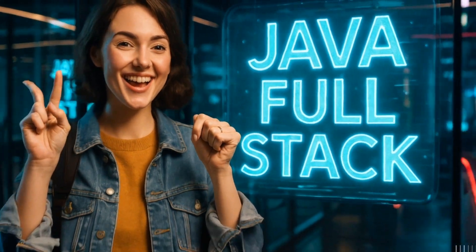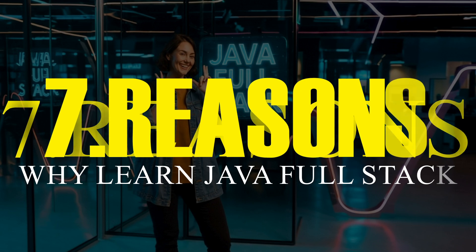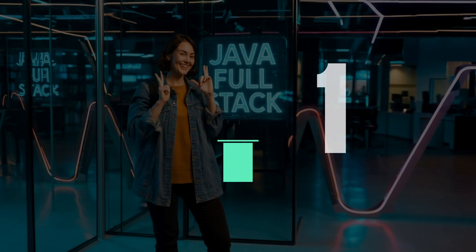Hello and welcome to eSoftEch Academy. In this video, we'll share with you 7 compelling reasons why you should learn the Java Fullstack course.